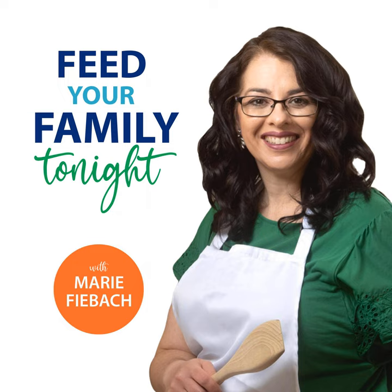Hello, friends. Welcome to the Feed Your Family Tonight podcast, episode 179. I'm your host, Marie Feebock. Happy to be here with you today. Today is actually a replay episode.